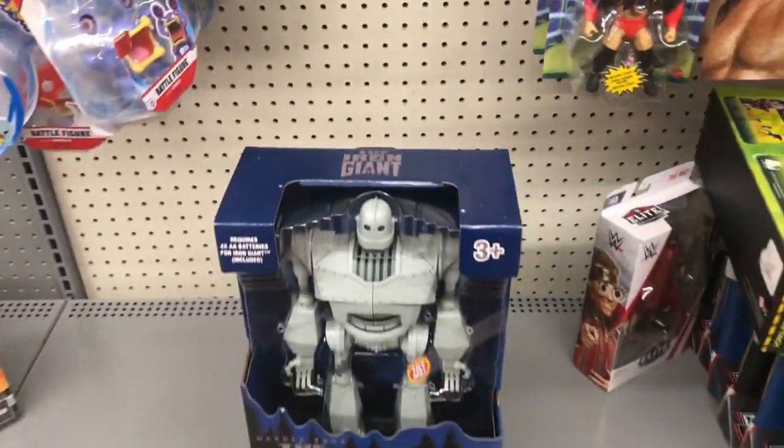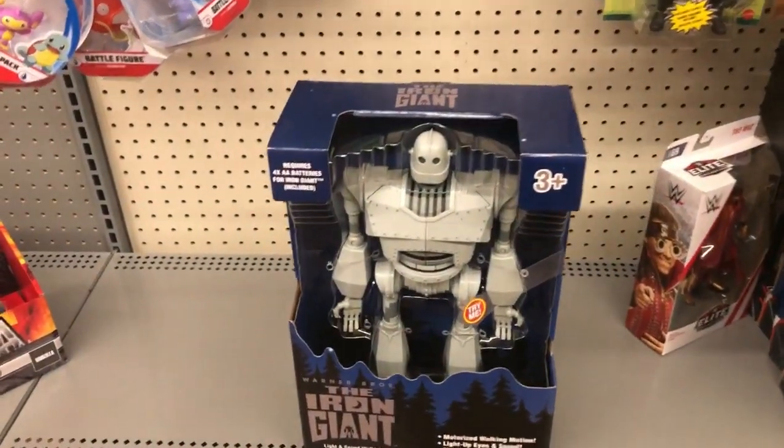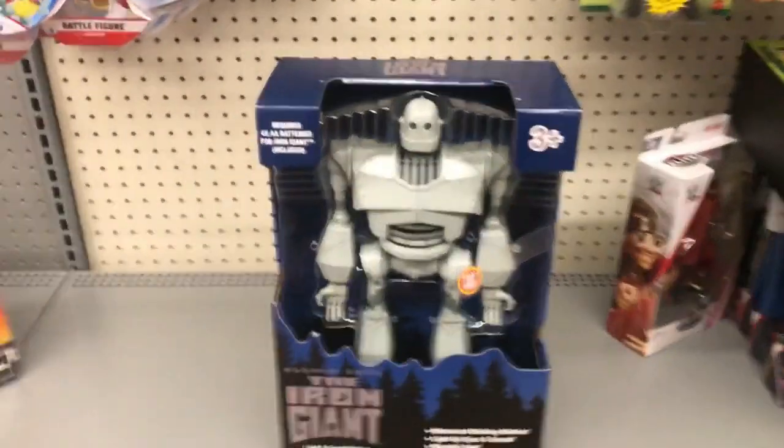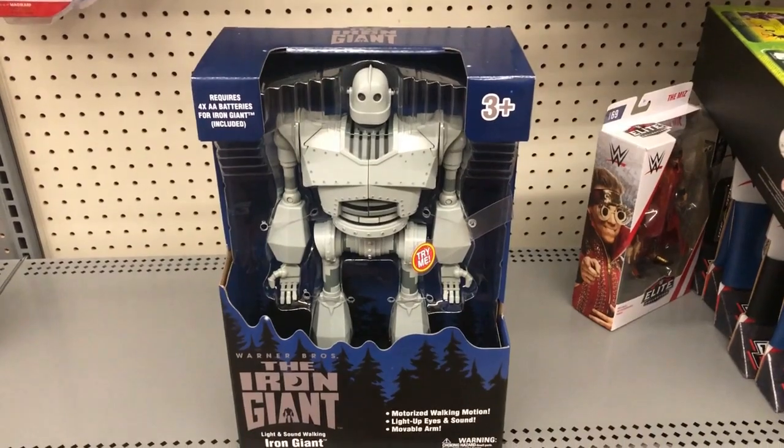Really excited to find this figure. Hopefully I might do a review — it's just the figure's kind of big, so I don't think so. But I'll let you guys know if I see anything else for you. Try to pick up this figure. Bye.